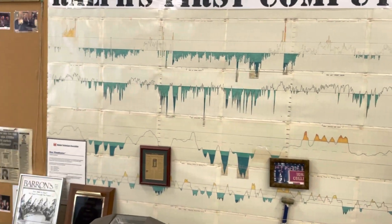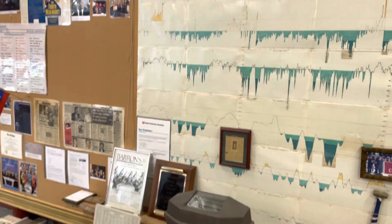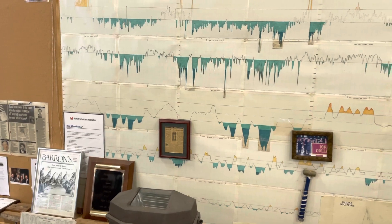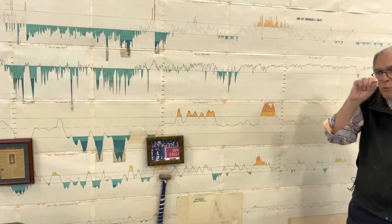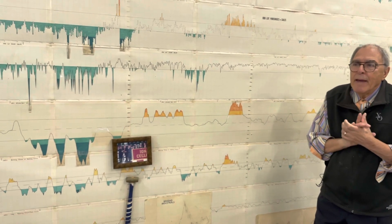By the way, this chart is only one of four that I had. One of them had every day the high and low of the Dow Jones Industrial Average, the Dow Jones Transportation Average, and the Dow Jones Utility Index, with all of the moving averages and all of the notations that were important at that period of time.